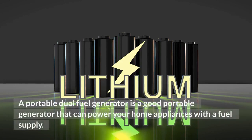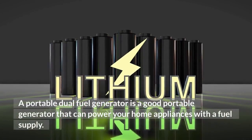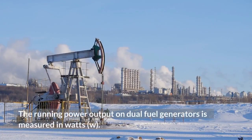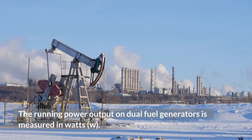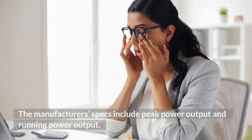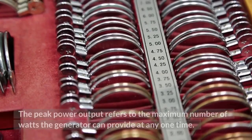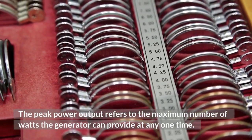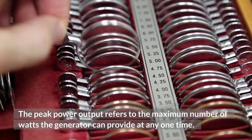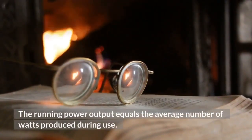Best dual fuel generator for home up to 12,000W. A portable dual fuel generator is a good option that can power your home appliances with a fuel supply. The running power output on dual fuel generators is measured in watts (W). The manufacturer's specs include peak power output and running power output. The peak power output refers to the maximum number of watts the generator can provide at any one time, while the running power output equals the average number of watts produced during use.